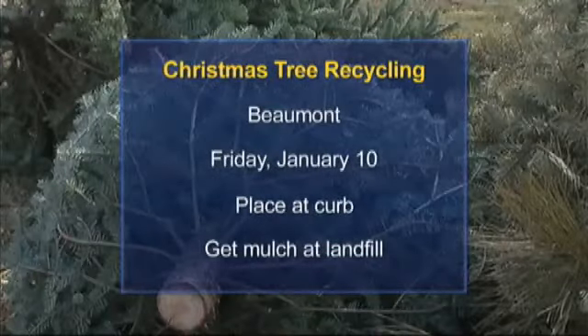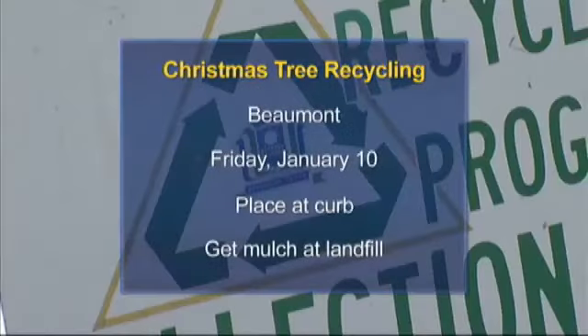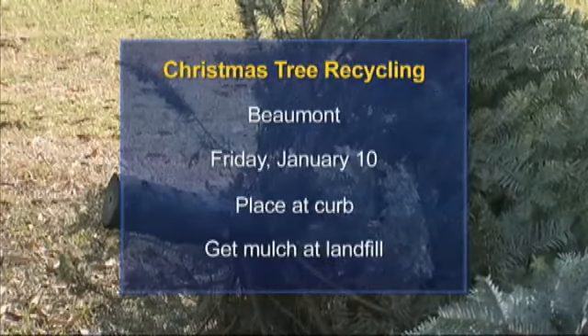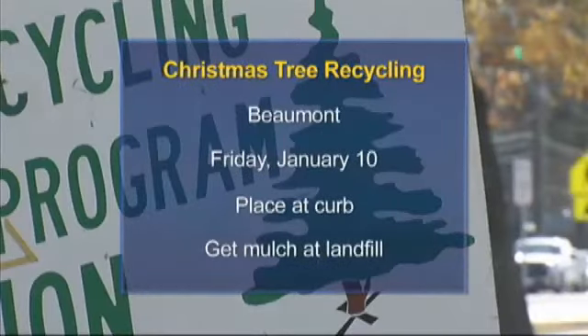The tree will be converted into mulch. If you want mulch for your yard, drop by the landfill on Saturday from 7 in the morning until 1 in the afternoon. It's located at 4955 Laffin Road.